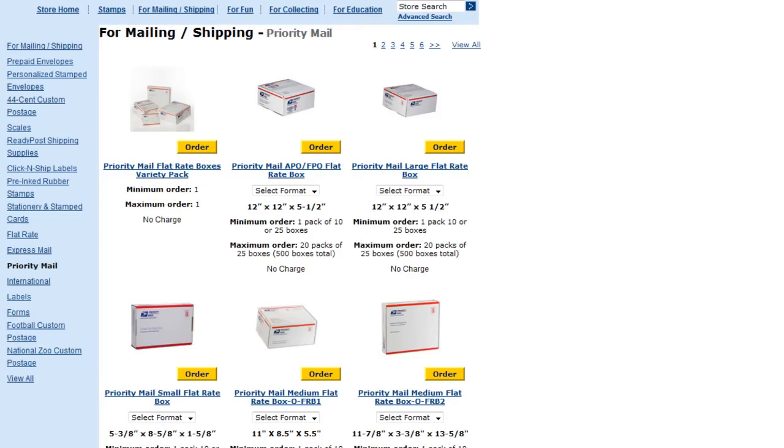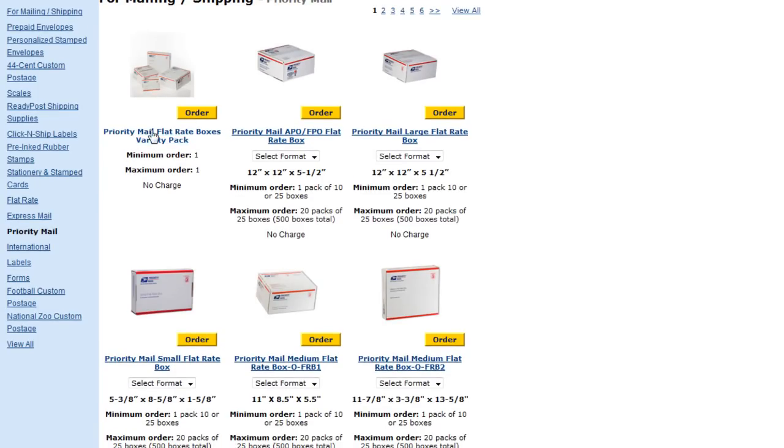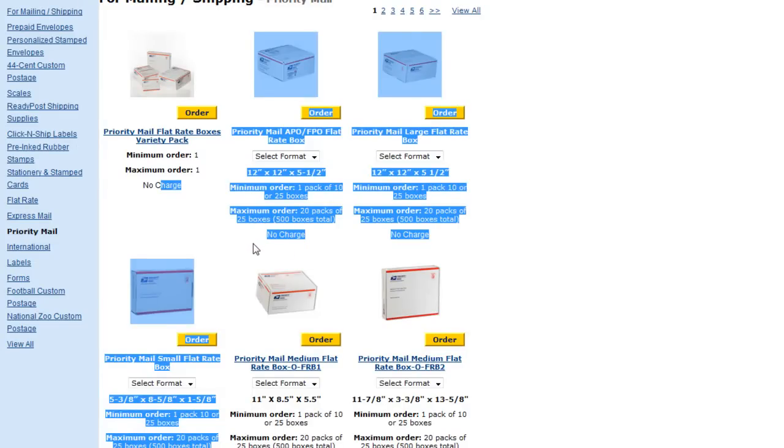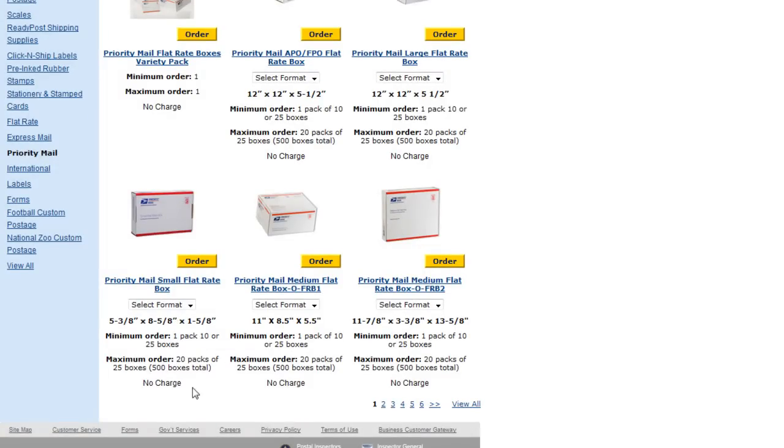They're not eBay branded if you get them this way, but you get a bigger variety. Here's a priority mail flat rate box variety pack, which is nice if you don't know what you're going to be shipping. Military boxes if you're shipping to somebody in the military. Large flat rate boxes again, 12 by 12 by 5 and a half — all these are no charge. That's just page one. Let's go ahead and click 'View All' to see what else we get.